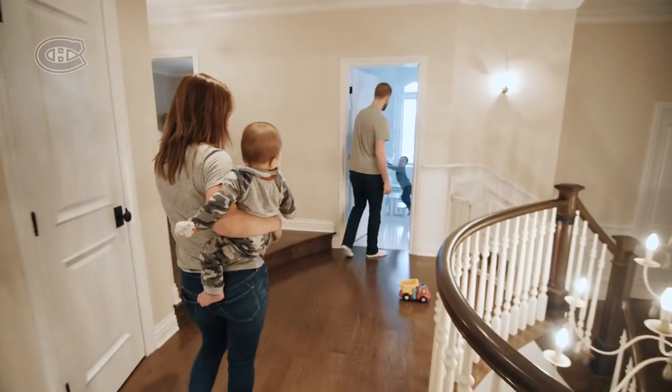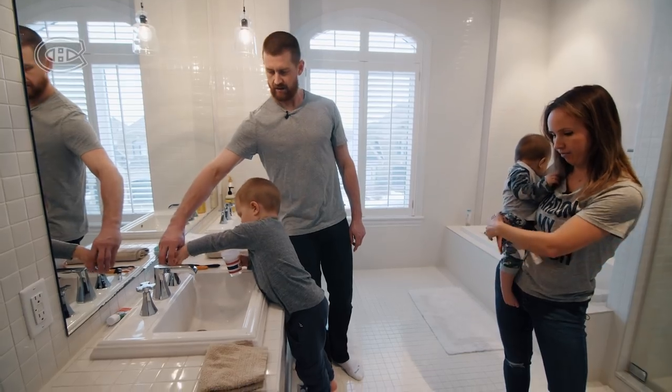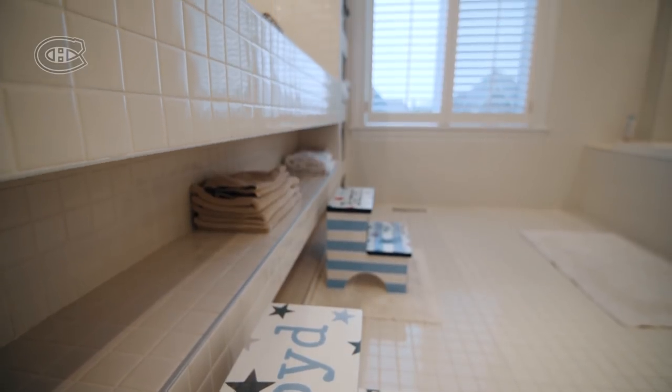This is the boys' bathroom. Always this put together and clean. Actually, the Paciorettys gave all the kids these for Christmas. Obviously, you can see we have stools everywhere in the house for the boys.